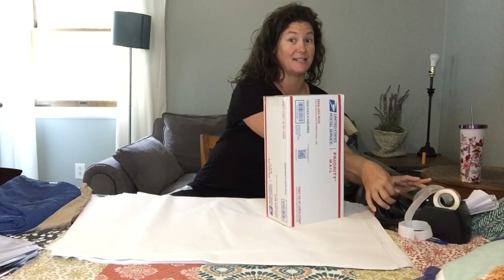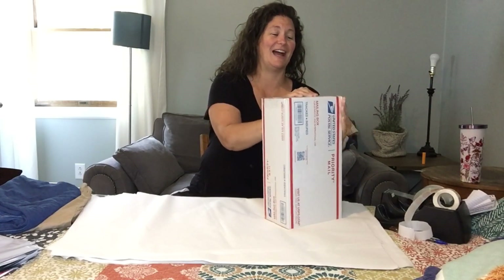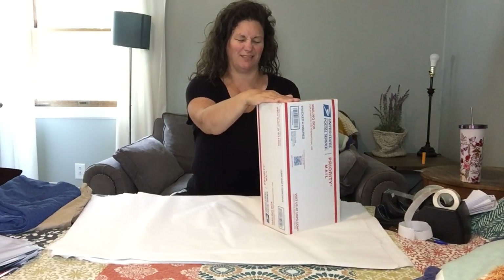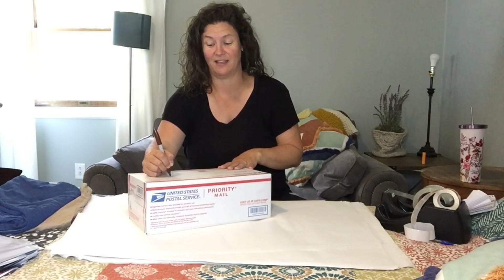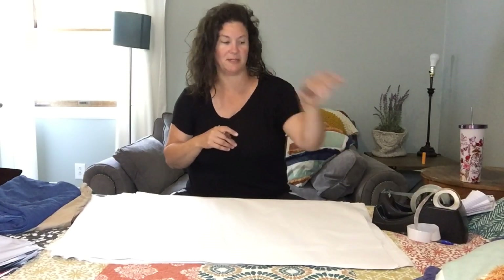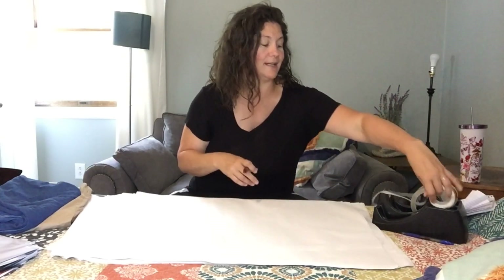I should tell you about my tape — isn't that lovely? It's silent tape. I cannot handle the noise of regular tape. I don't know if I have sensory issues or if I'm just sensitive, but I love my silent tape. I also have it in this tape dispenser, which I think is awesome. I was hoping my little thank-you notes would fit in there, but they don't — they're too big, which is unfortunate.